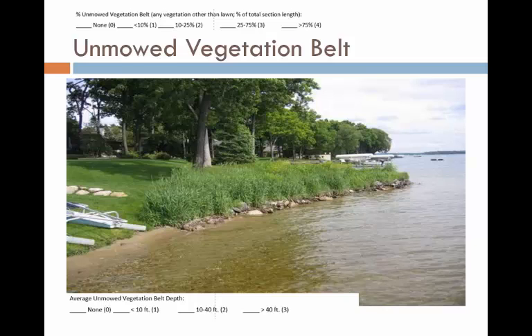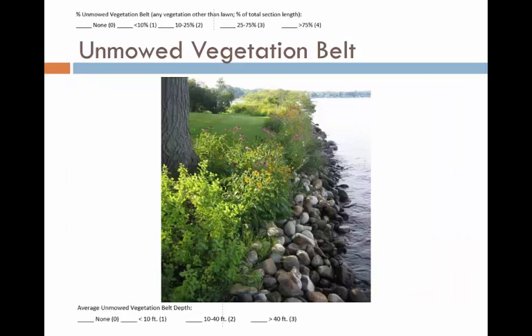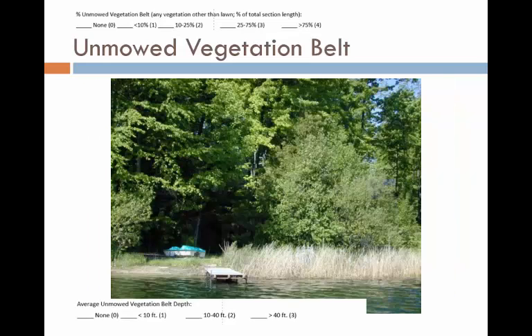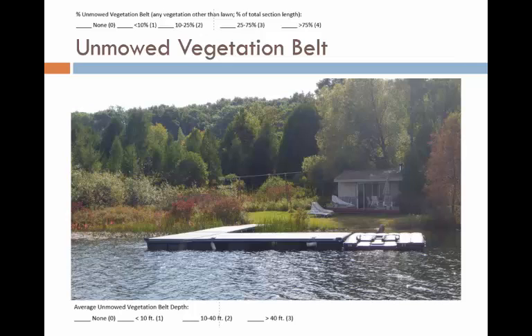Here's another unmowed vegetation belt — it's not very deep, but it's there. This lot includes gravel, rock, and beds of unmowed vegetation. You can consider the entire lot to have a belt of unmowed vegetation, even though there is some exposed gravel. The depth of the unmowed vegetation belt on this lot is fairly deep — it appears to be more than 10 feet, but probably less than 40 feet. This lot is heavily wooded. If vegetation is growing densely enough that you can't see through it, you can safely say that it is greater than 40 feet deep. This section of shoreline exhibits a couple of different depths of unmowed vegetation. On your left-hand side, the unmowed vegetation starts as shrubby growth along the shoreline and becomes forest further back — definitely more than 40 feet deep. On your right-hand side, there's just a narrow strip of unmowed vegetation behind the dock before the lawn — easily less than 10 feet.